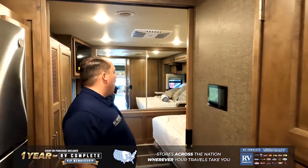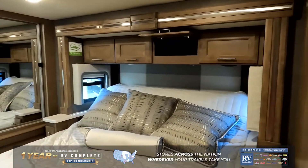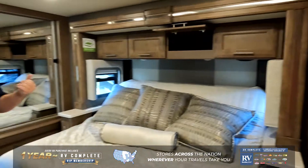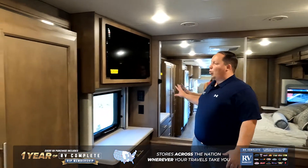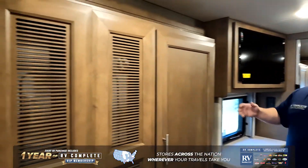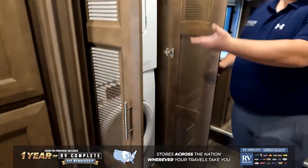And to wrap it all up, this huge master bedroom — the bed is a tilt-a-view bed, so it does have to be up for the slide-outs to come in. You have plenty of space back here, a nice closet and wardrobe area, storage behind the TV, and this motorhome is optioned with the Whirlpool stackable washer-dryer.